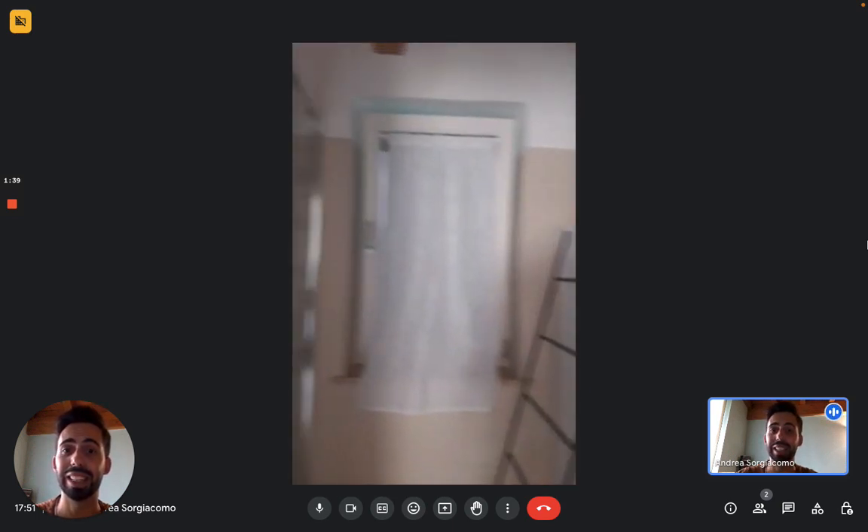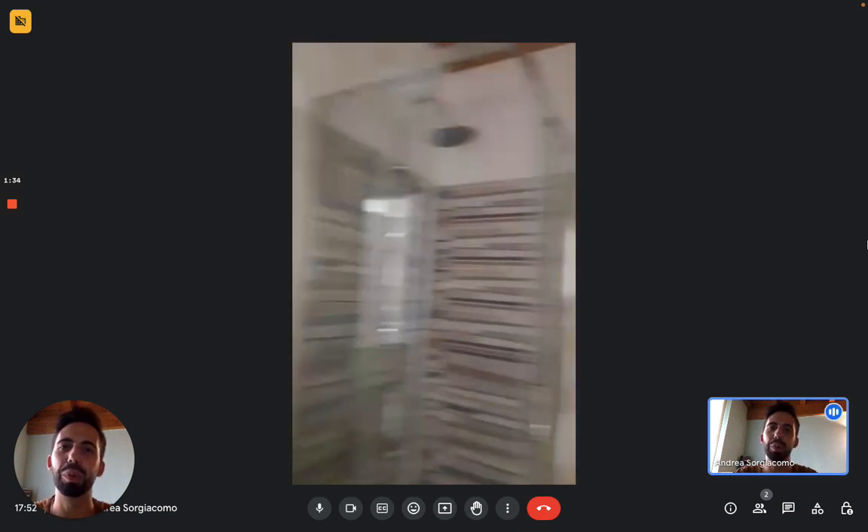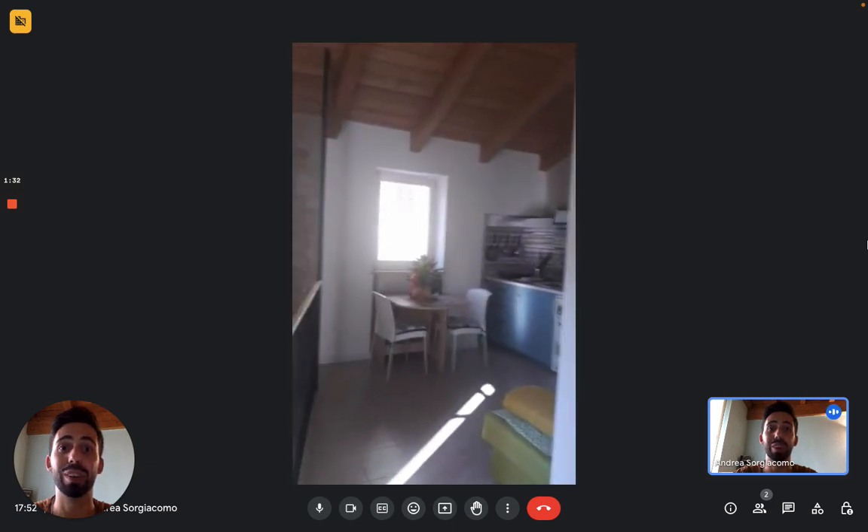And that's it — this is the apartment. I hope you liked it and I hope you will enjoy your time in Perugia. Bye!